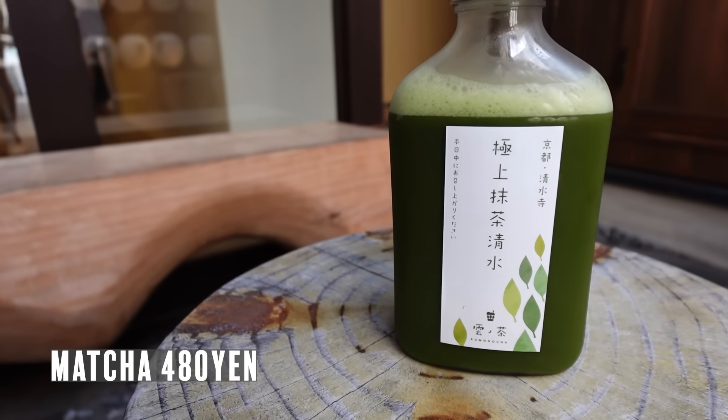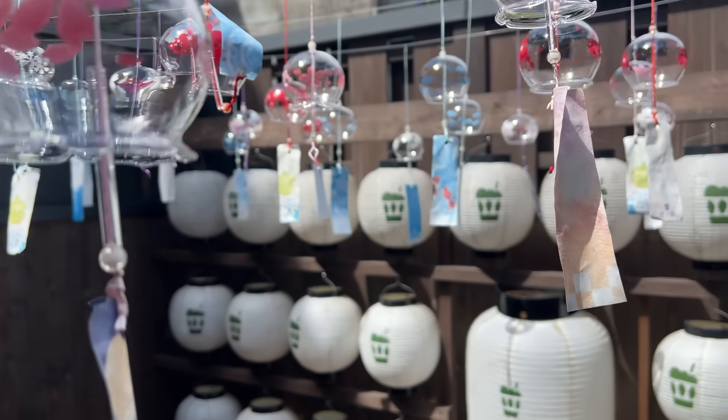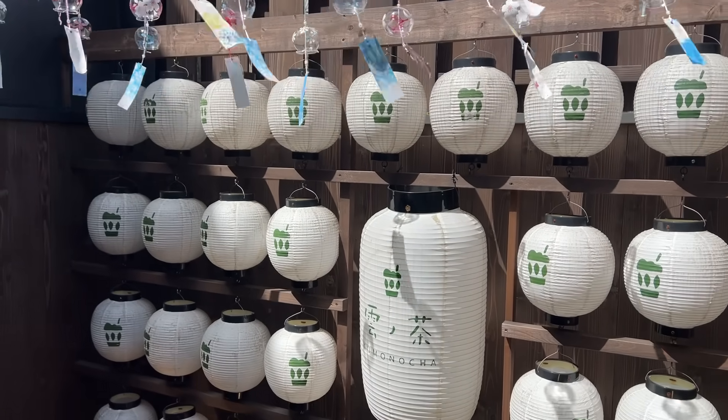Every time I come to Kyoto, I have to get matcha — because Kyoto is famous for their matcha. This is their premium matcha drink, unsweetened. You can also get it sweetened. That is good! By the way, this shop is so beautiful. Right now we're sitting in the inner garden area, and there are these lanterns and chochin on the top. It's very pleasant to be sitting here in the inner garden of the shop. Really nice place.